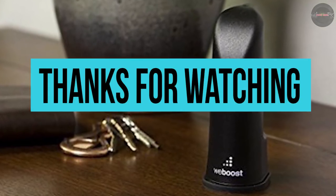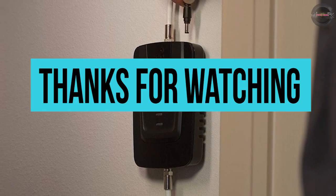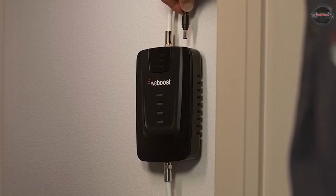Thanks for watching! Hit the like button and share the video to show us some love. Subscribe and press the bell icon to get instant notifications on all our latest uploads.